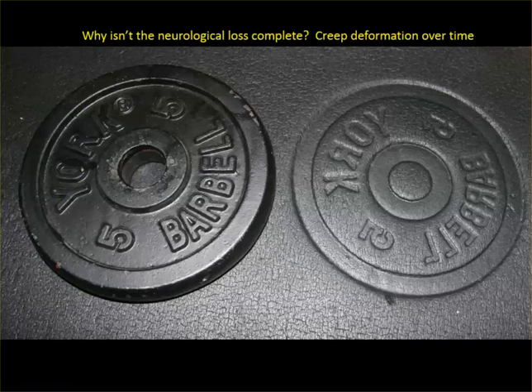The nerves are completely compressed there. That weight on my mat at home — I left it there for about three weeks. Creep is a slow deformation from pressure over time, and that weight caused creep on the mat. That woman's disc herniation was slowly creeping out, slowly, slowly. Just like the frog that doesn't jump out of a boiling pot of water, you don't realize it's terrible until it's too late. This was a slow process, and that's why she still has bowel and bladder function. The nerves can accommodate that.